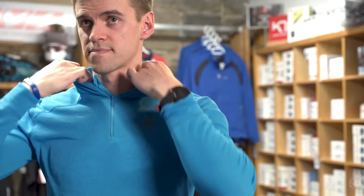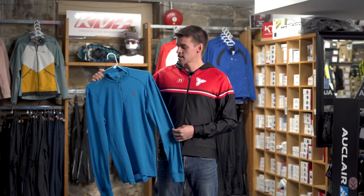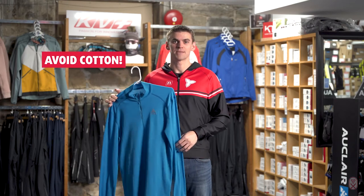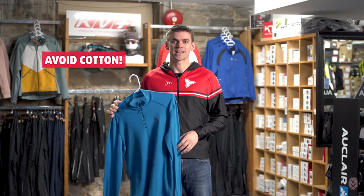So here we have a base layer. A base layer is the first layer that's going to be closest to your skin, and you want it to be made of a material like polyester, nylon, wool, or spandex. Those materials will help to wick the moisture and keep it away from your skin, which will keep you warm while you're out in the cold. The most important rule to remember with your base layer is to avoid cotton, as cotton will absorb moisture keeping it close to your skin, leaving you wet and cold.